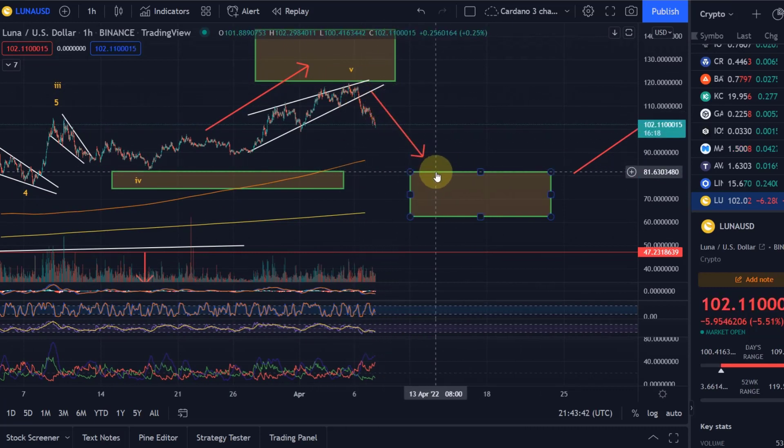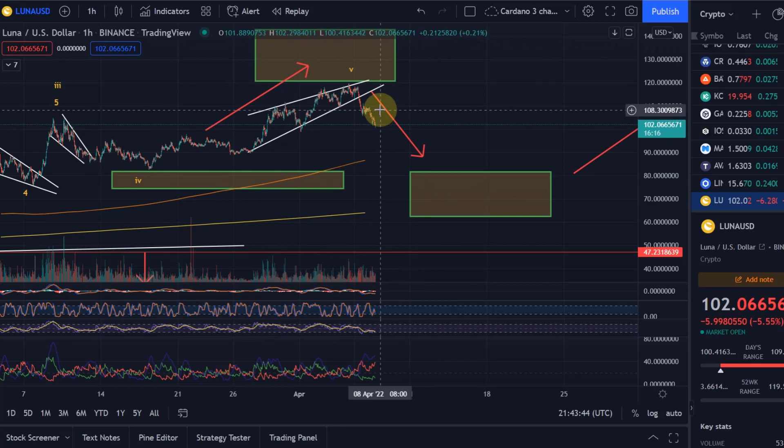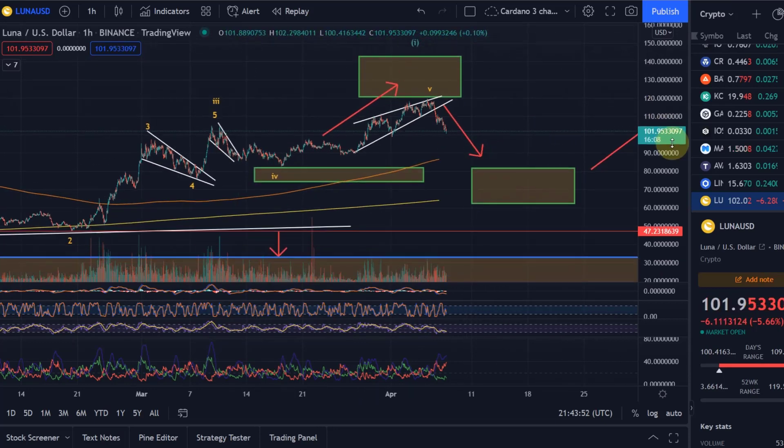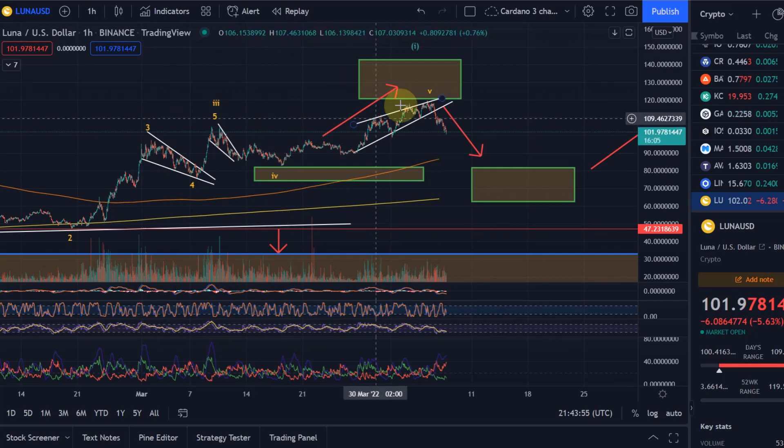That is exactly what it's doing — turning down further. I would expect in the next move, bear in mind nothing moves in a straight line, but I would expect the price to hit this area here. For everybody following the Elliott wave count, this was obviously the completion of wave 5.